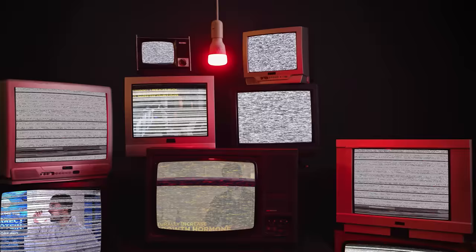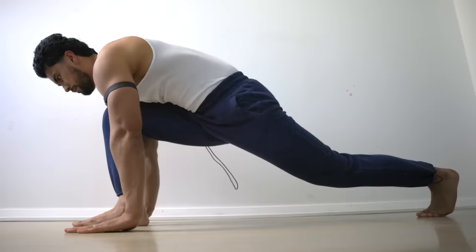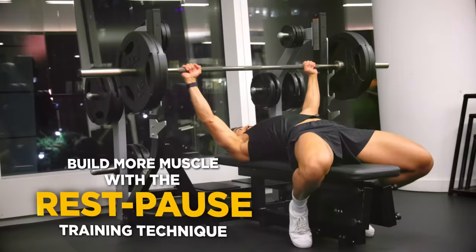Today, I'm going to show you eight methods to build muscle faster. Each method is scientifically backed, can be performed at home, and requires no steroids. By the end of this video, you will be able to build your dream physique, and men will want to be like you. Starting with number one,